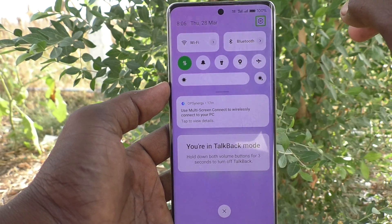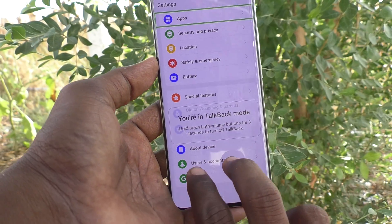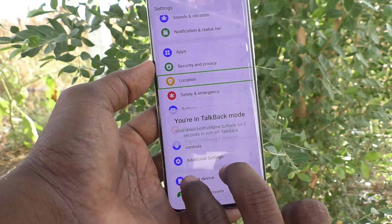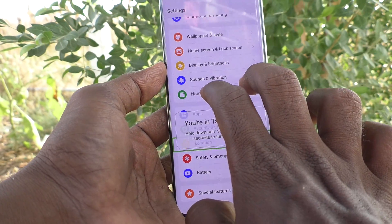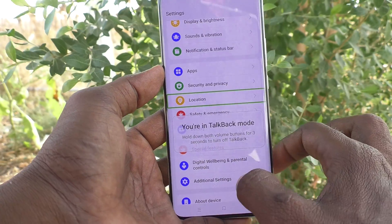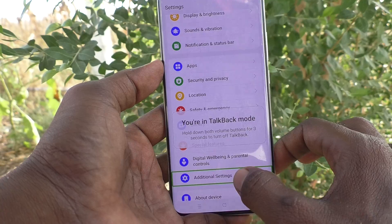Select the Settings icon and double tap on it to open Settings. For navigation, use a two-finger swipe up or down. Scroll and go to Additional Settings — it is available here — and double tap on it.